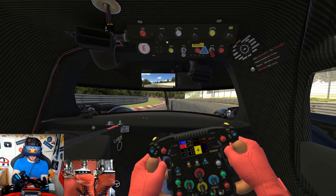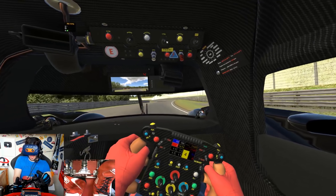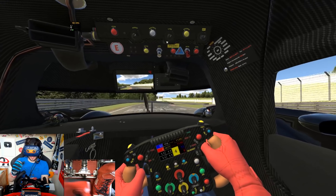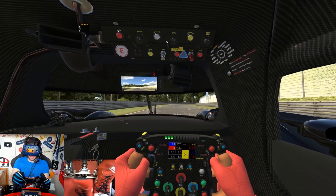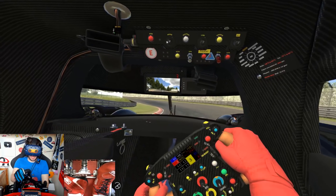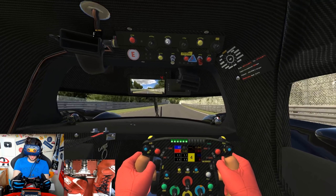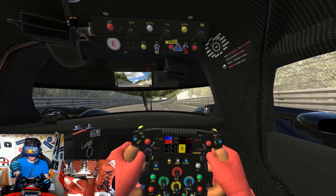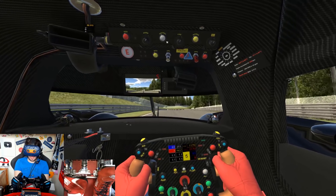So here we are on an outlap around the Nordschleife in our trusty tractor, the Audi R18. The reason I'm not doing a standing start like I usually do is because I need to get my tyre pressures up and keep them up for the flying lap. In terms of setup, I'm using our Spa setup because it actually works fairly well around here.